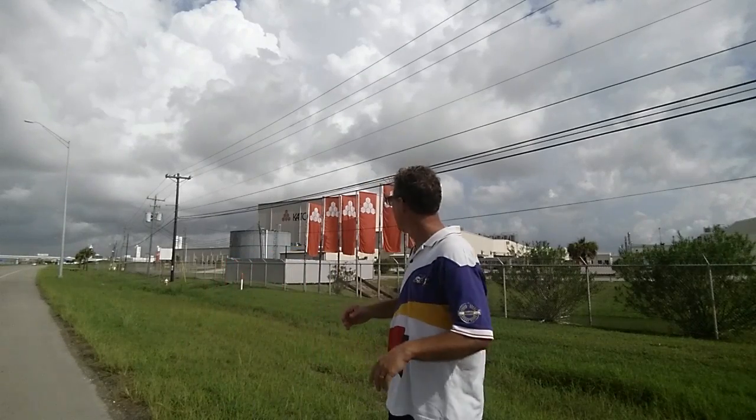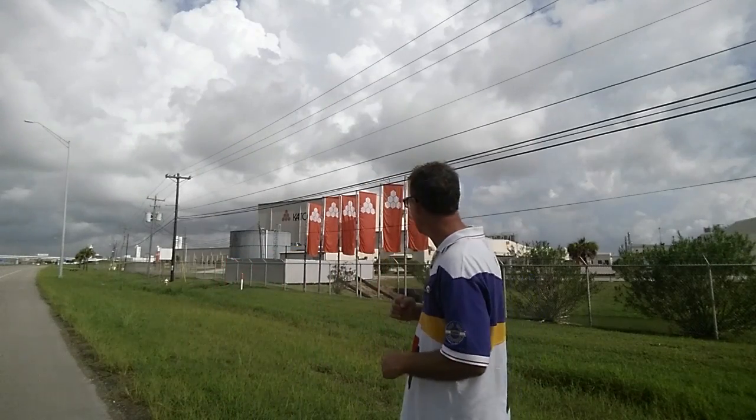Branding, branding, branding. Design, design, design. I just love it. It's awesome.